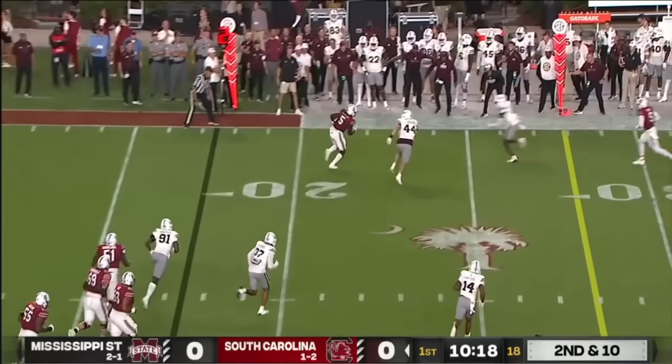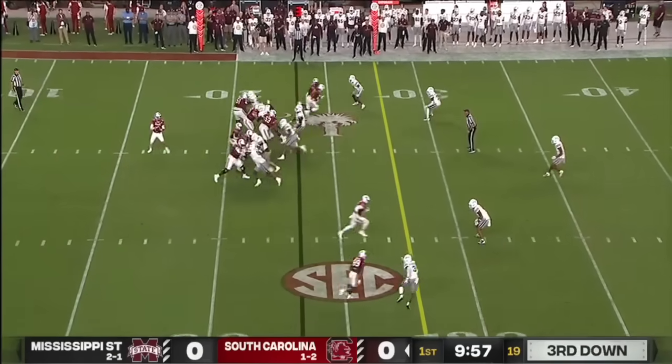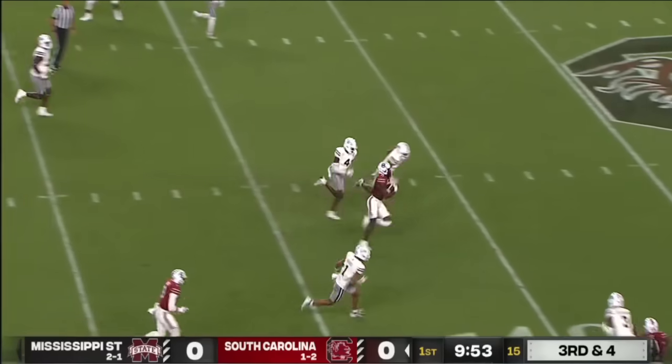Rattler dumps it off to Joyner, who turns upfield where he's taken down. Here they come up the middle. Rattler stands tall and it's complete for a first down.